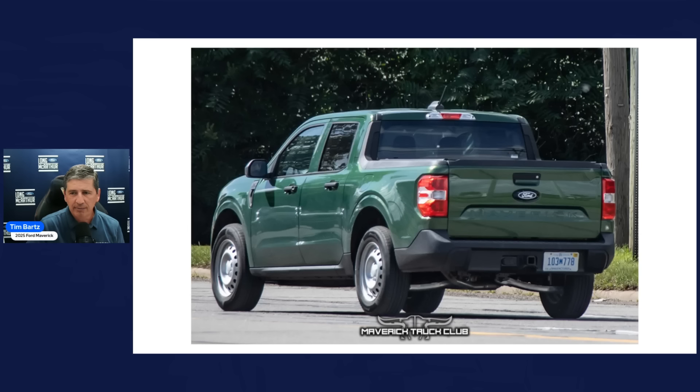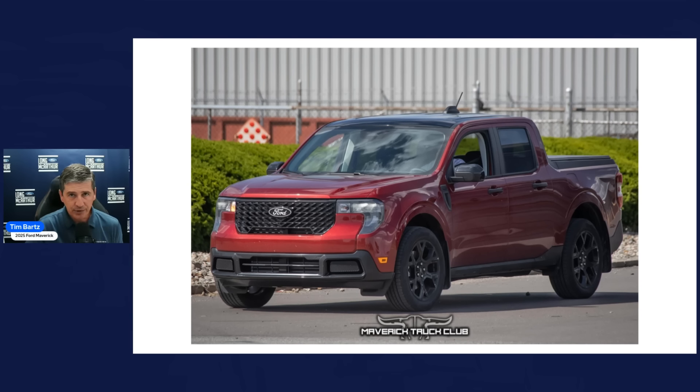Moving on to the XLT trim — I believe this is the Black Appearance Package for the XLT. It gives us a good idea of what the XLT grille is going to look like for the 2025 model year. Some notes: we have a black painted roof here and black painted mirror caps, so I assume this is the XLT Lux package. In 2024 they required you to get the Lux package to add the Black Appearance Package. That gets you the black mirror caps and the black roof, which we haven't seen since the First Edition in 2022.